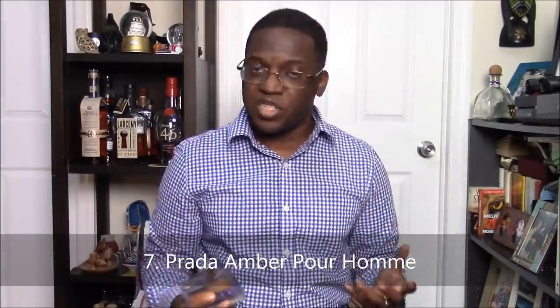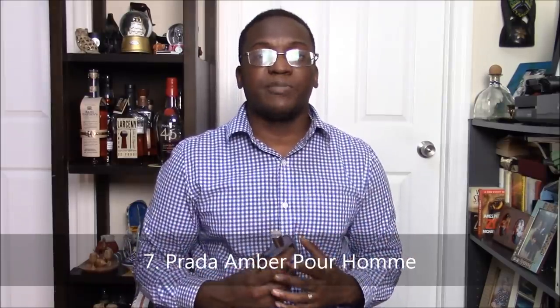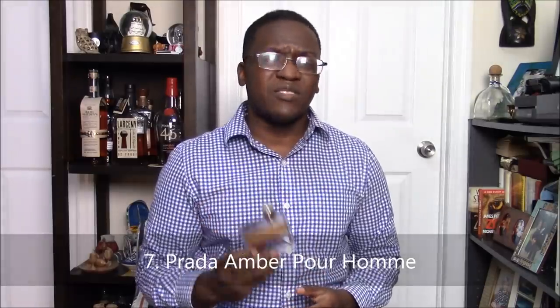Number 7 is a fragrance from the House of Prada that's been in my collection for a while. It is Prada Amber Pour Homme. This is a very clean, soapy type of smell. I hate to use this because it's overused, but it really just gets the job done. You want to smell clean and professional, well put together — throw this one on. One downside: it may lean a little bit feminine on some people, but on me it really doesn't lean feminine at all. It smells very clean and very well put together. Another work scent — I like to mix it up when I wear fragrances to work. Prada Amber Pour Homme at number 7.